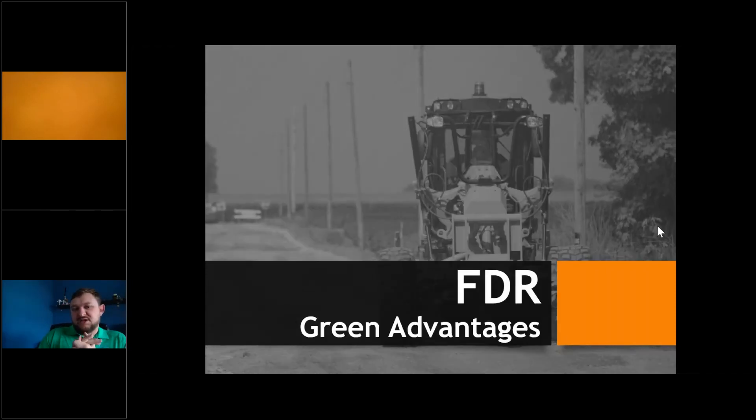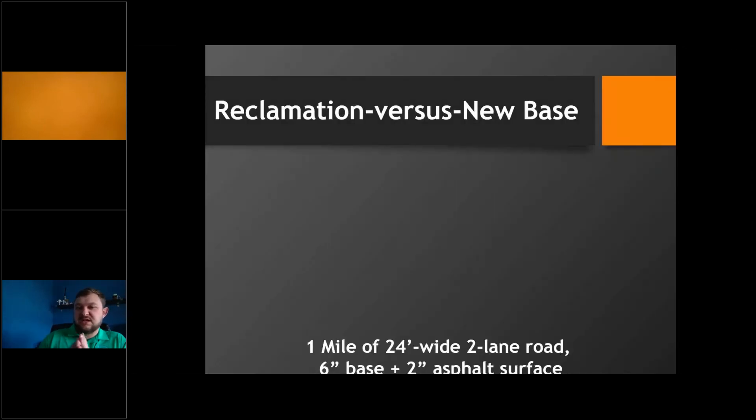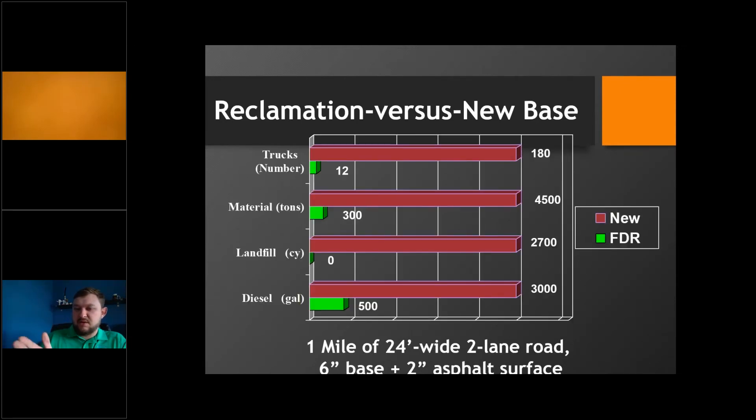The full depth reclamation process has some significant green advantages. Looking at one mile of two-lane road at 24 feet wide, we see a huge reduction in trucks required, a major reduction in new materials required, absolutely nothing ends up in a landfill, and it requires considerably less diesel fuel. It's significantly better for the environment and your pocketbook.